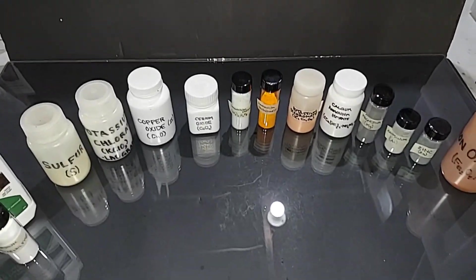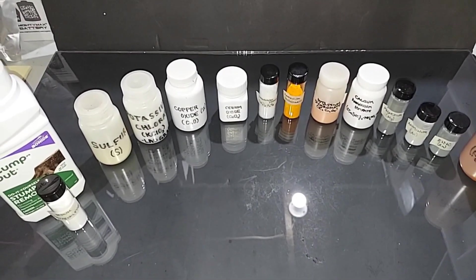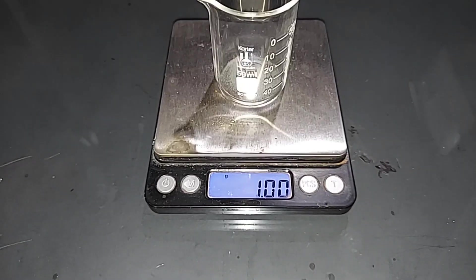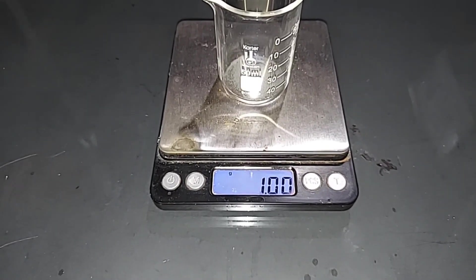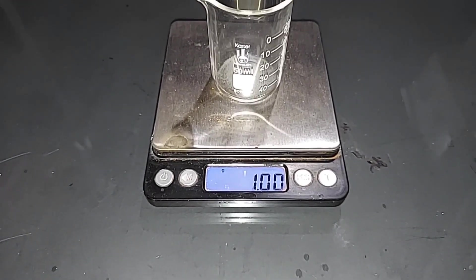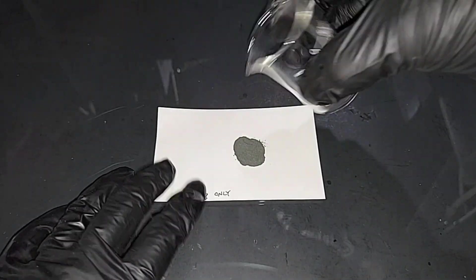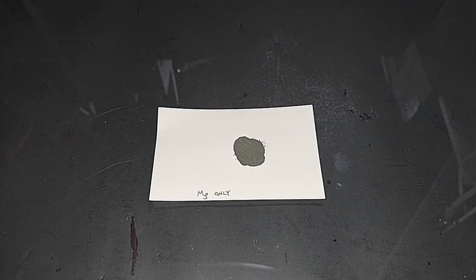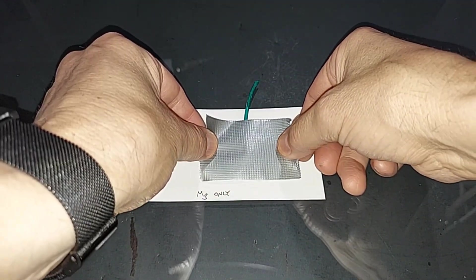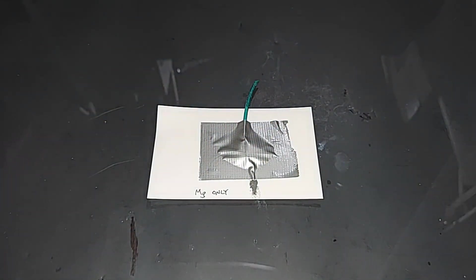I'll be mixing a gram of each of whatever I use together instead of just small amounts, and we'll go by each reaction and see what happens. Before we start the experiment, we need to see how magnesium burns all by itself. Here's one gram of magnesium dust pre-weighed. I'm going to place a fuse in it and then cover everything with a piece of duct tape. I lost a little bit there, but that will not matter. Let's go try it out.